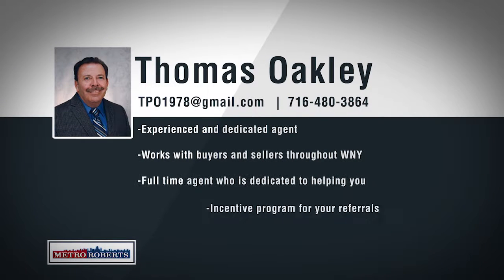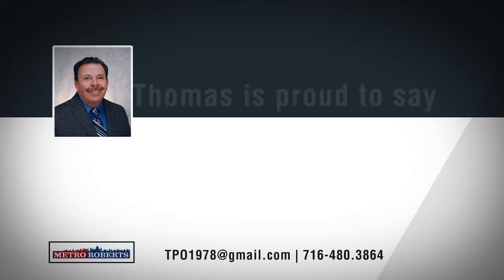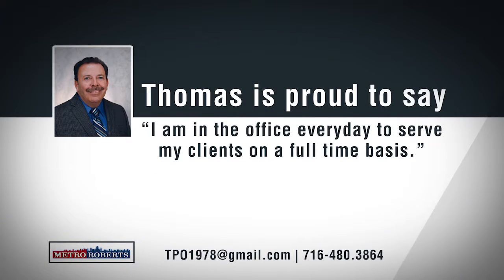Born and raised and living in what he calls the true heart of the city, South Buffalo, Thomas Oakley spends every day working out of the Abbott Road office of Metro Roberts Realty. As a 30-year top producing broker, Tom is results oriented and remains dedicated to providing the best possible customer service for his clients. Tom had over $1.5 million in closed sales for 2017 and has $3.2 million set to close in 2018. Tom can offer his clients the best marketing tools in Western New York, from featured listings online to customized flyers that can be used to market your home in person and online. If you're looking to buy a home, Tom is familiar with all of the areas of Erie County and is confident in his knowledge of financing and closing all deals. Tom says, I am in the office every day to serve my clients and customers on a full-time basis.